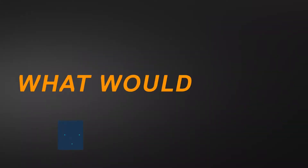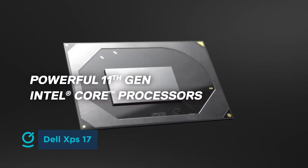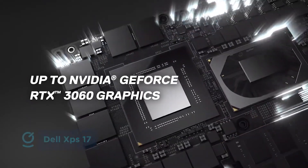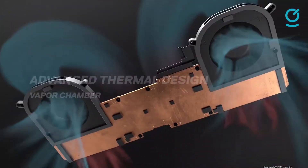The Dell XPS lineup has always been there to take on the MacBook Pro, providing excellent performance in a portable chassis. The Dell XPS 17, due to its larger size, is all about providing top-notch performance and an excellent display for folks that need something a bit beefier to get through their work. And the newest Dell XPS 17 certainly delivers.